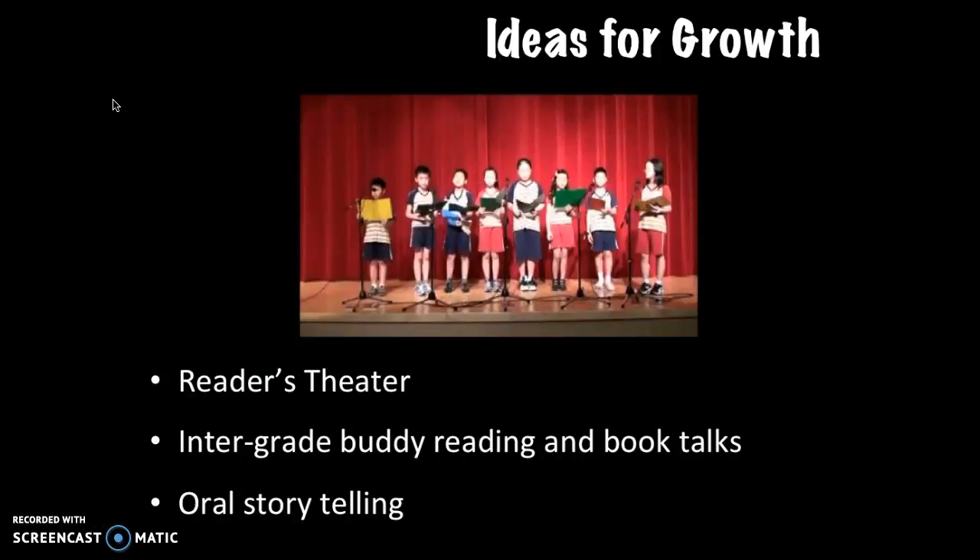Some ideas to include in our curriculum could be introducing more readers theater, where students practice and act out a text. In acting, students inevitably acquire another level of comprehension. We already read in groups between grades, but organizing a more structured discussion could be a powerful tool. Lastly, I wonder if giving kids an outlet to tell more stories will help them better understand story structure and lead to better comprehension when reading.